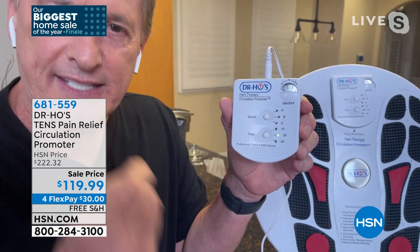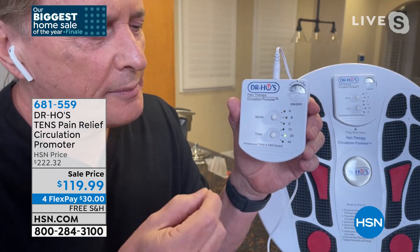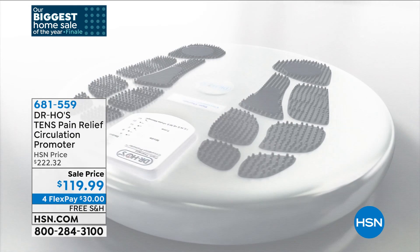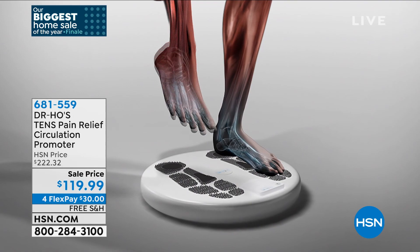The TENS unit is going to stimulate the nerves. The EMS is going to stimulate the muscles. In addition to that, there's the proprietary technology created and invented by Dr. Ho — auto pulsing. It creates over 370 different ways to connect with the muscles and nerves. Why is that important? Because you're never going to have the same treatment twice. Your muscles and nerves are never going to be able to adapt to it.